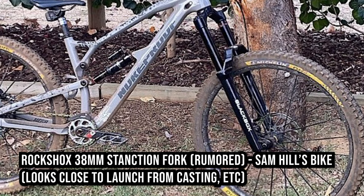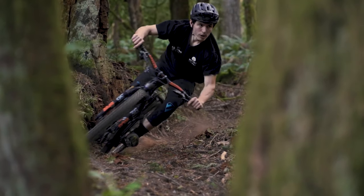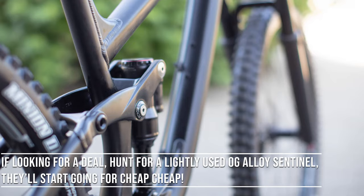I guess when you look at the intended use it makes sense, but I did kind of expect the company to go with the 38 considering this is kind of their rough and rowdy long travel 29er. Another thing: the bike's no longer offered in alloy. So those looking for a lower priced option, they're out of luck.